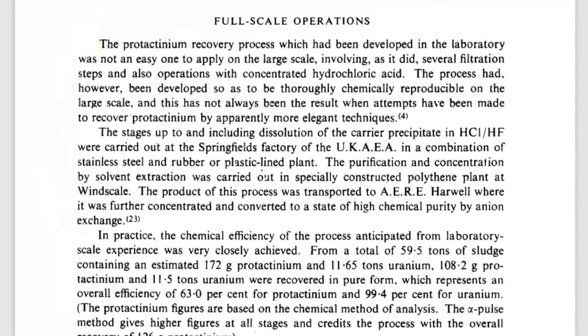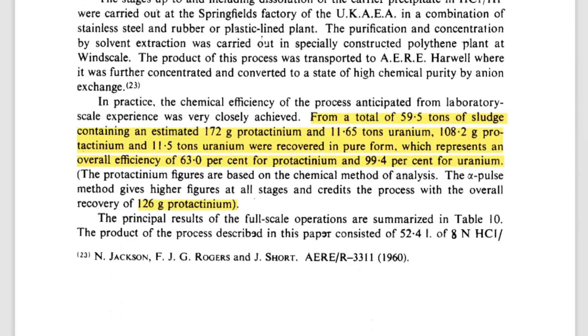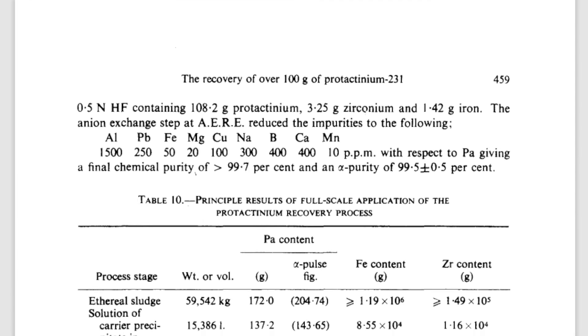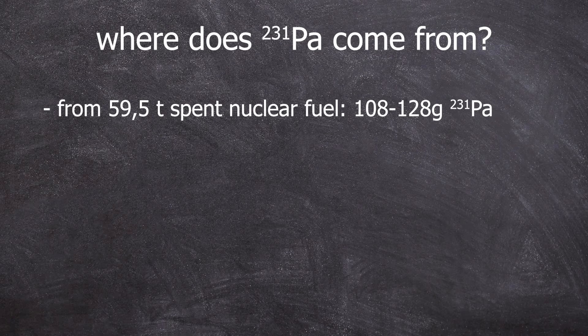Then they moved on to larger quantities: 59.5 tons of radioactive sludge containing 172 grams of protactinium and 11.65 tons of uranium. Ultimately, between 108 and 126 grams of protactinium-231 could be obtained depending on the measurement methods. Some details were intentionally left out due to considerable trial and error in testing different acid concentrations. But that's the story of how most of the world's protactinium-231 supply was produced. The original paper will be linked in the video description.